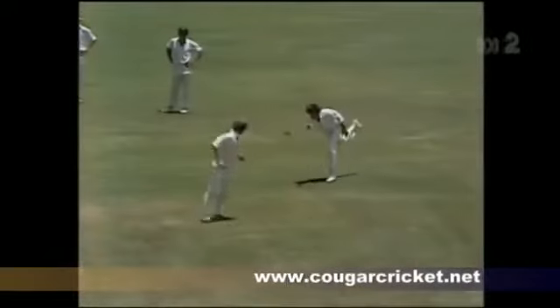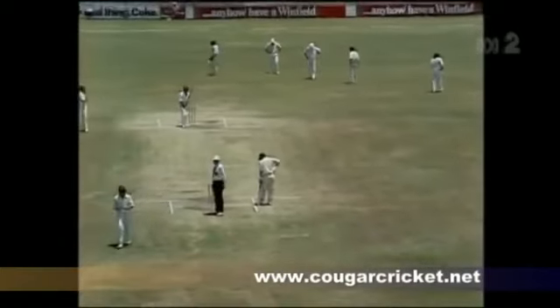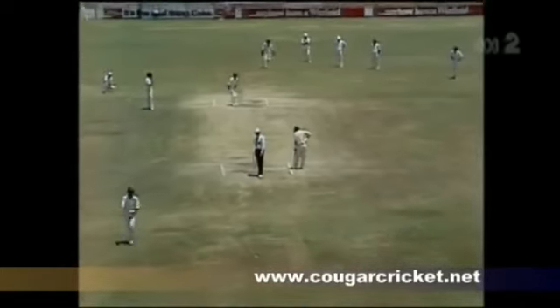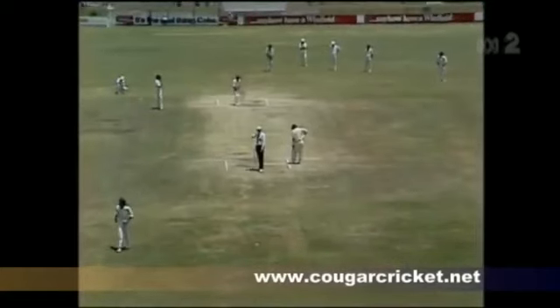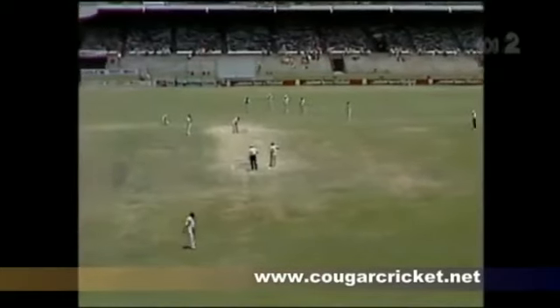Now, you see here a most unusual field. Edridge, obviously, is hampered and he can't play any forward attacking strikes. Every fieldsman bar one is behind the wicket. Although we could count Redpath as just in front, Edwards on the offside is the only man in front of the wicket. Two-thirds of this circle has no fieldsman — that's from forward square leg right round to cover.